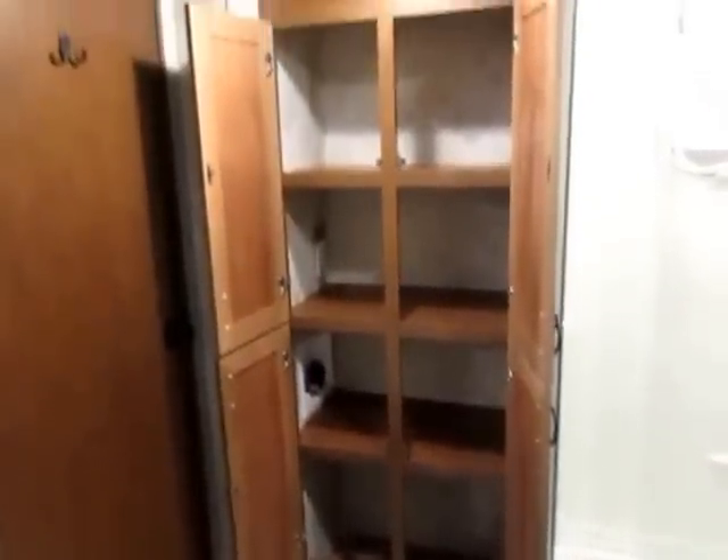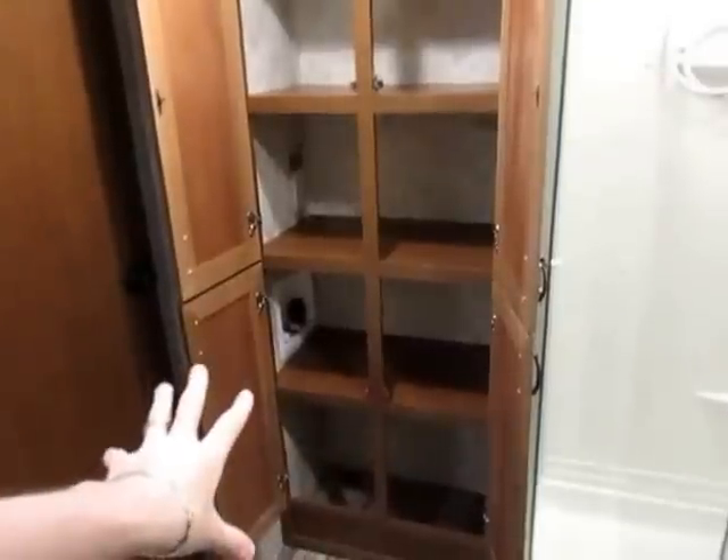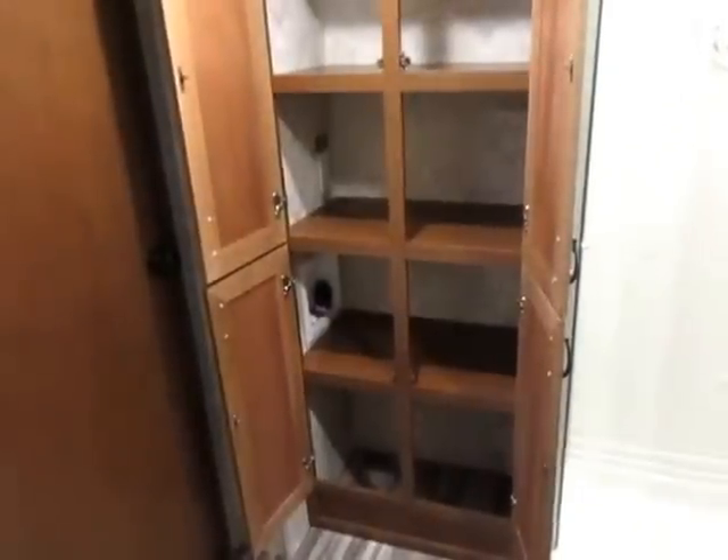A huge critical difference in this thing compared to anything else in the lightweight fifth wheel segment is that this is washer/dryer prepped. Obviously if you want to put a washer/dryer in here you need to remove some shelves, but you can do it — and that's the point. They give you that option.